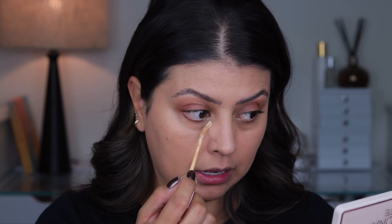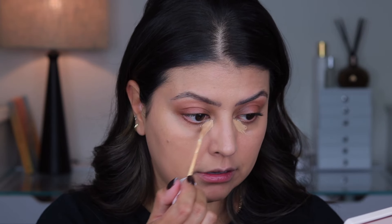Now for concealer — I've been reaching for this so much. This is the Tarte Creaseless Creamy Concealer, not to be confused with the Tarte Creaseless Concealer. The original Creaseless and I do not get along, but Creaseless Creamy? We get along just fine. I use the shade Medium Neutral and I apply a small amount to the darkest areas of the under eye, which for me are the inner corners.